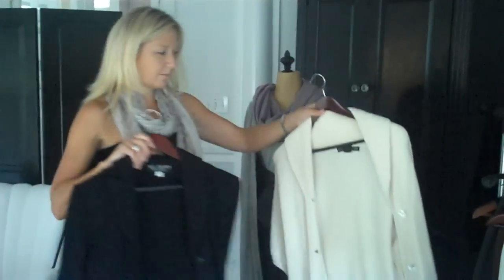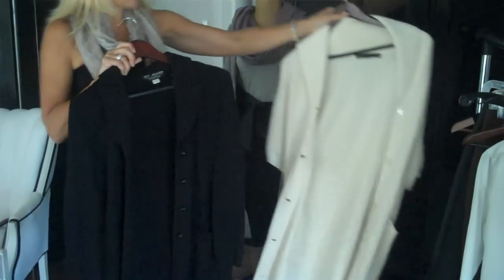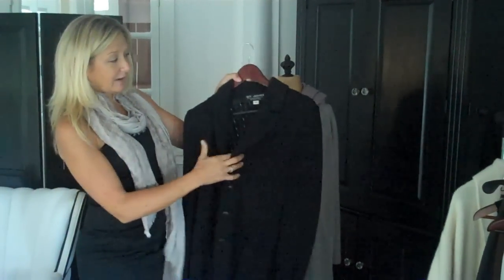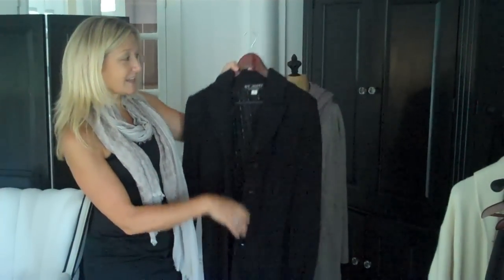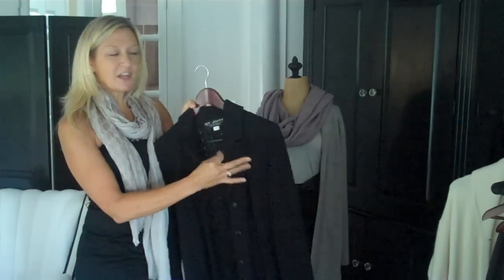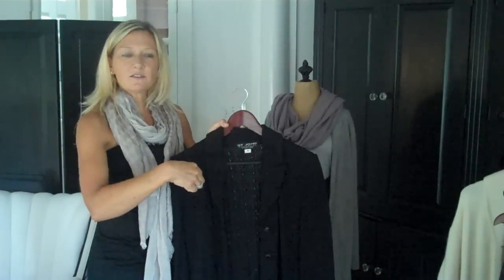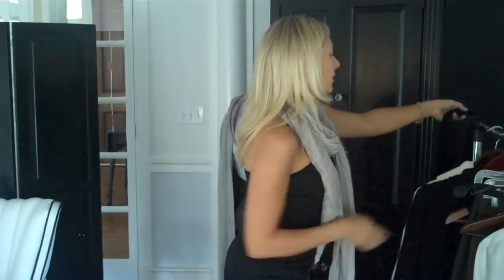The wrap sweater or blazer will be your next basic item in any color. This is where you probably do want to spend a little more money than your Gap t-shirt, because this is going to last forever. You can add in the scarf we just talked about or the cute little fur stole that goes over the top. There are lots of different ways to make your wrap sweater work.